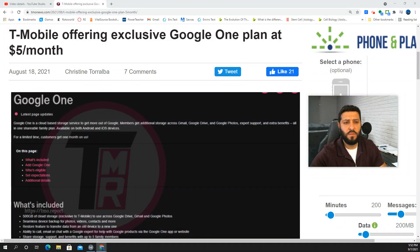What is up SMT Nation? It's your boy the SMT. We've got a video for you today about the T-Mobile Google One plan. We actually did a video on this a few weeks ago, maybe a couple weeks ago or something like that. And it looks like things are not playing out as first initially executed by T-Mobile. Go ahead and like this video and share it to help people get updated on what's going on here with T-Mobile and this feature.